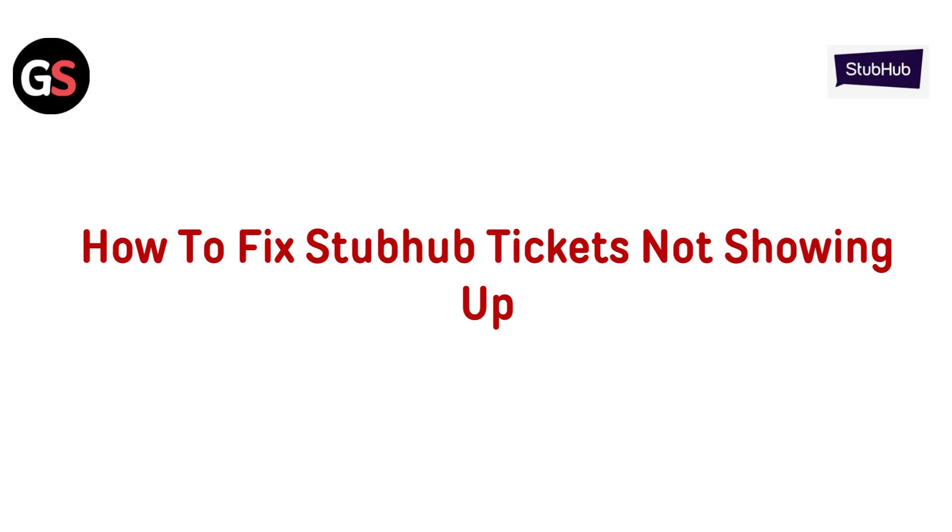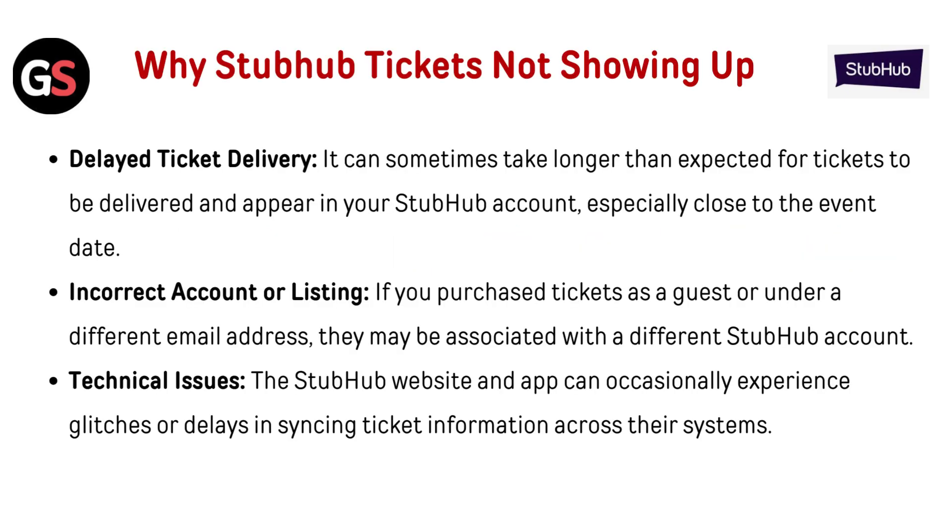Hello everyone, today in this video we are going to talk about how to fix StubHub tickets not showing up. Why are StubHub tickets not showing up?